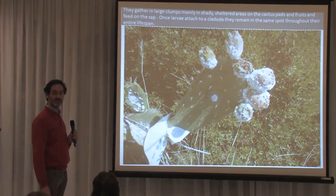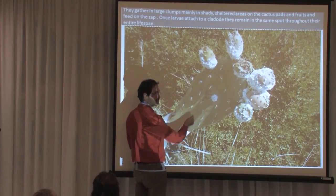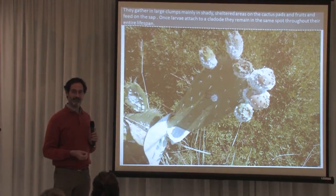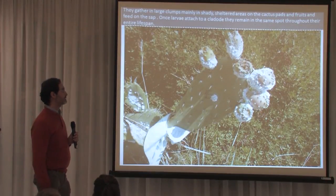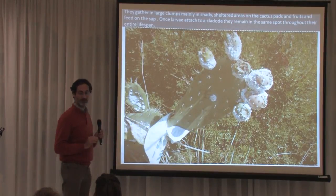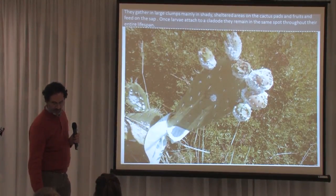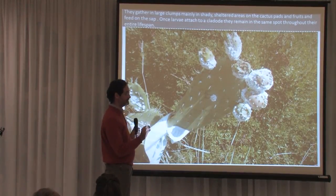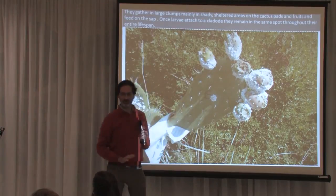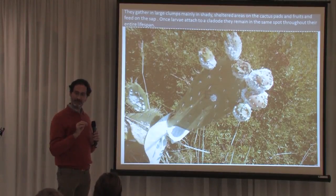Dactylopius infestations grow in clumps of females in a matrix of whitish waxy hairs. They have a preference for fruits because fruits are very vascularized and provide a lot of nutrients. So in the first stages of infestation, the plant stops producing fruits because they fall to the ground. Dactylopius has the ability to stop sexual reproduction of the plant right from the start. Once the female attaches to a plant cladode, it doesn't move anymore for the rest of its life, because once it fixes its mouthparts into the leaf, it cannot remove them.